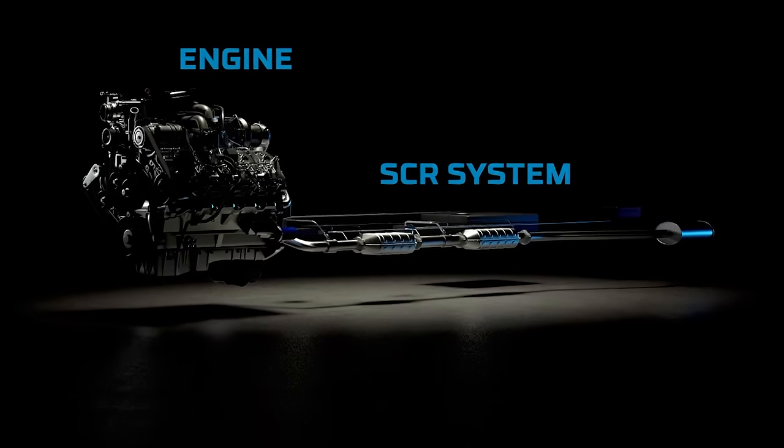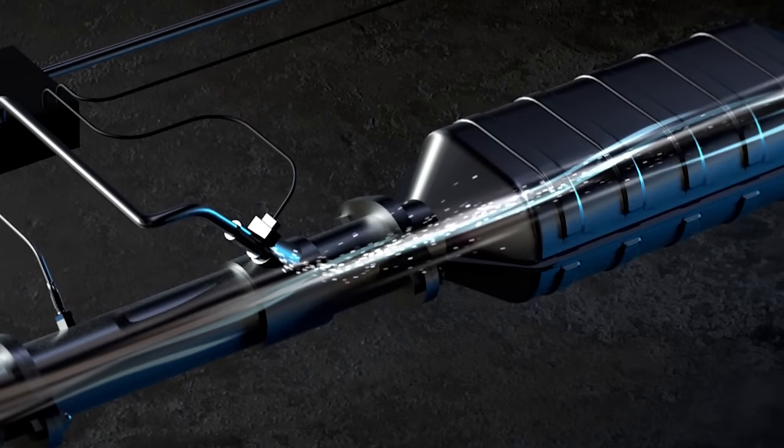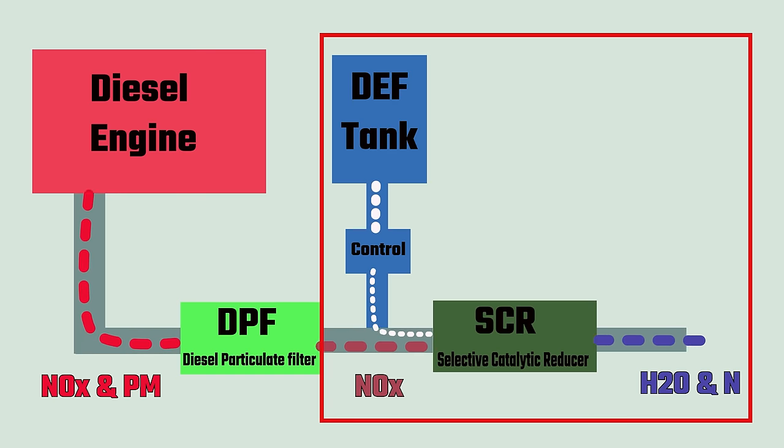Diesel exhaust fluid is used in conjunction with a component of the exhaust system called the selective catalytic reducer, or SCR. The SCR is a muffler-looking device where the DEF is mixed with exhaust gases by computer-controlled injectors. The nitrous oxide in the exhaust gases goes through a chemical transformation into harmless water and nitrogen when mixed with the injected DEF, reducing nitrous oxide by 70% to 90%.